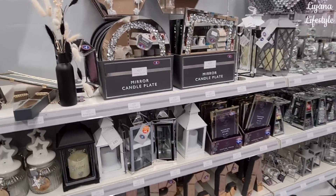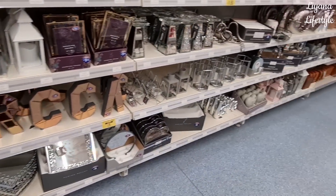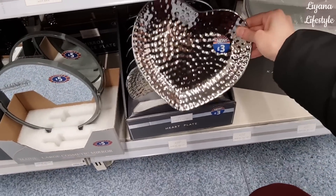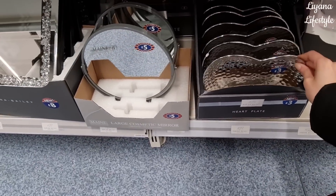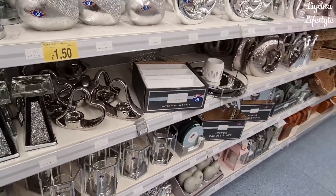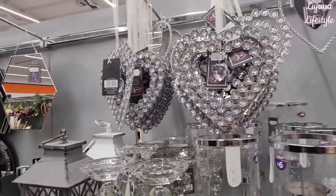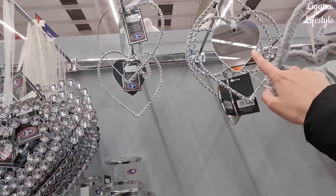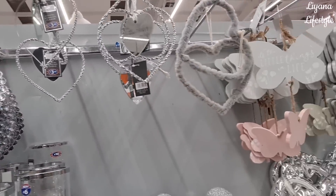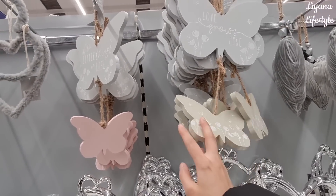New mirror candle plates - £5 there. Got a heart dish for £3, some new mirrors for £5. This is nice, I like the heart dangly bit. It says 'It's the little things in life' - £3 to £4.99. Butterflies - all this is like their spring range, 'Love Grows Here'.